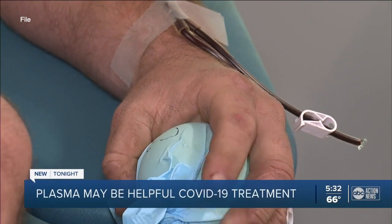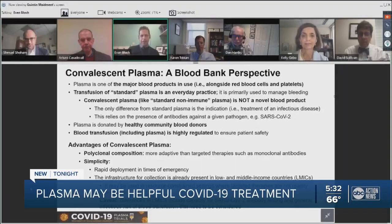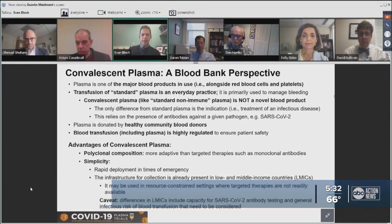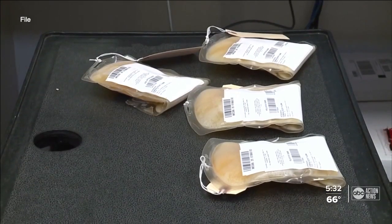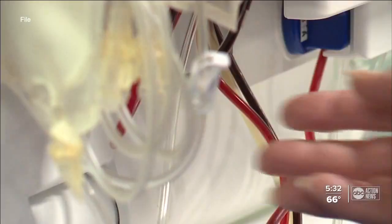Plasma transfusion is nothing new. In fact, the process happens every day in hospitals around the world. The indication for standard plasma is primarily to treat bleeding, whereas the role of convalescent plasma is to treat infectious diseases. Which is why researchers put convalescent plasma to the test in June of 2020 to see if it could help keep COVID patients out of the hospital.